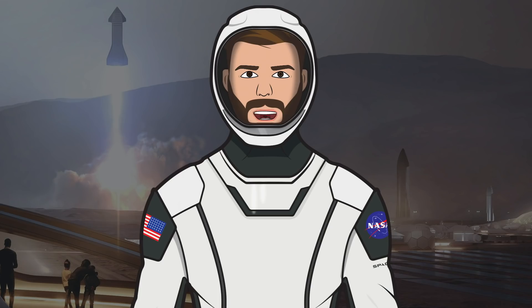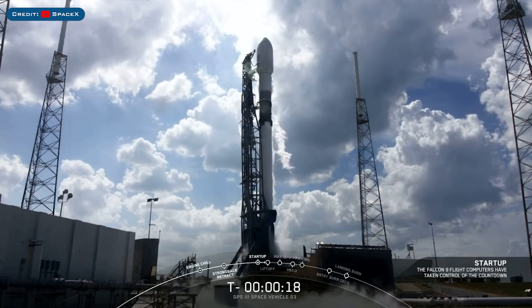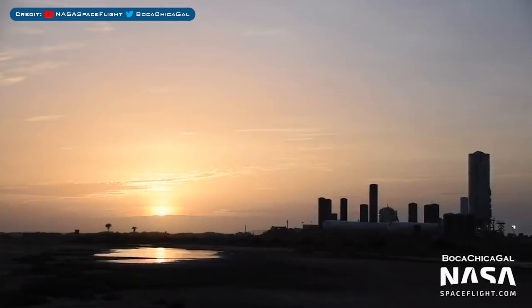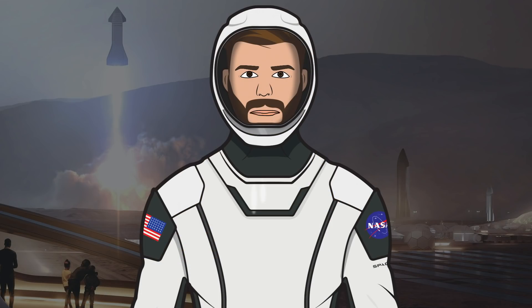We're TheSpaceXFans and welcome to TheSpaceXShow, the place where you can stay up to date with everything SpaceX. Today we'll begin by looking at yesterday's launch of the Space Force's GPS-3 satellite and other SpaceX bits. Then we have some standard updates on activity in Boca Chica, plus we have SN5, but today there will be no SN6 or SN7, but there is the start of a new Starship. Let's head straight in and get up to date.